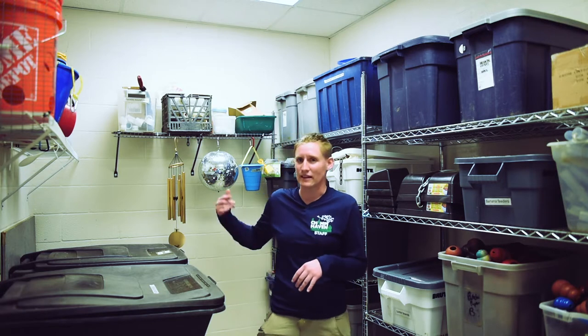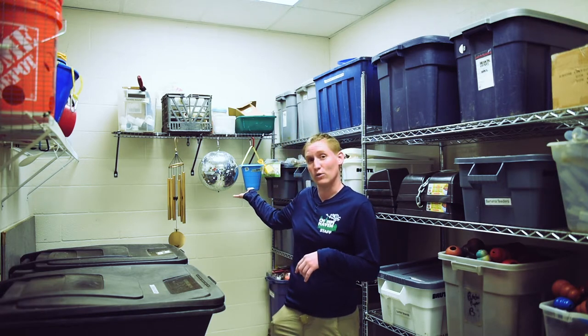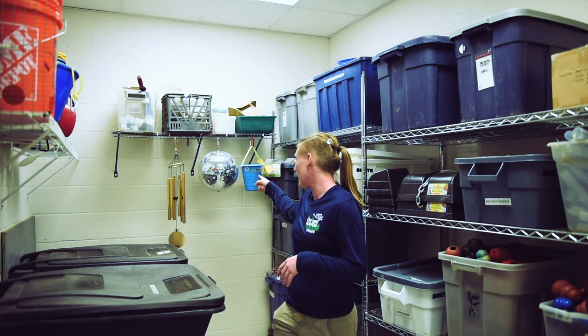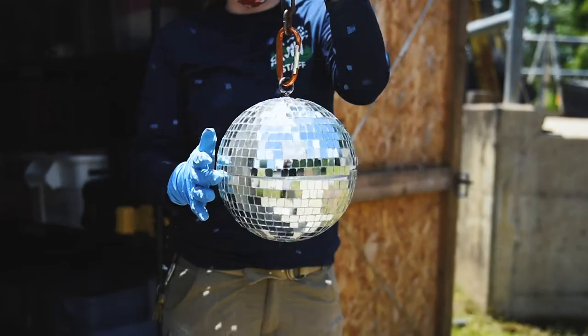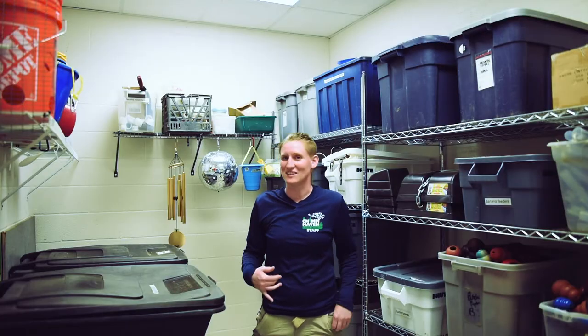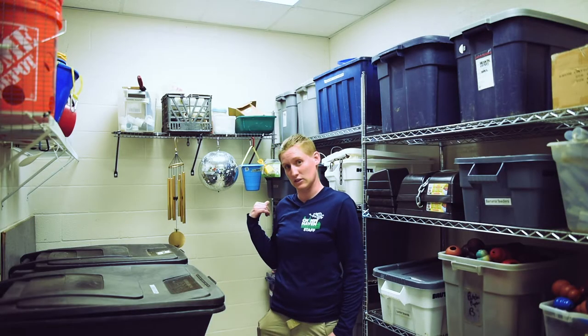We do visual enrichment like the things behind me here. We use wind chimes, which is also auditory, but a lot of them like to watch those as well, and we'll do the disco ball. Believe it or not, we actually have a lot of chimps that like watching the disco ball spin around. One of those chimps is actually Kevin Bacon — he loves the disco ball.